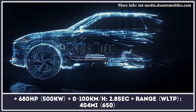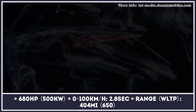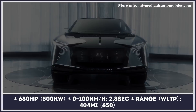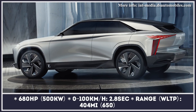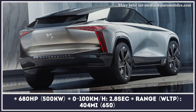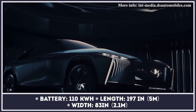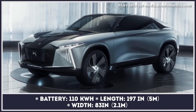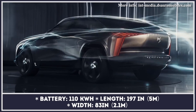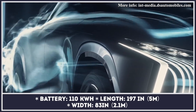DS already has one fully electric and two PHEV models in its range, but the arrival of the DS Aero Sport Lounge signals that the company does not plan to curtail its EV ambitions. Though unlikely to ever go to production, the electric coupe-SUV concept is tasked with showing off the brand's latest EV and tech advancements. The car uses a Formula E powertrain rated for 680 horses and mated to a large-capacity 110 kilowatt-hour battery.